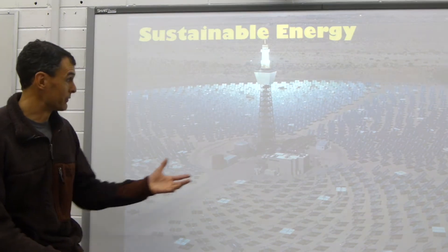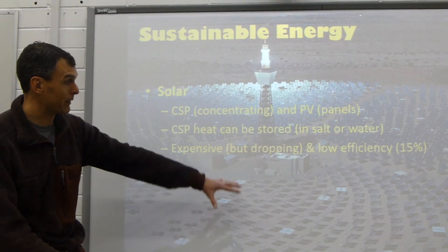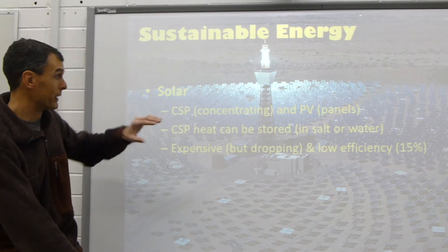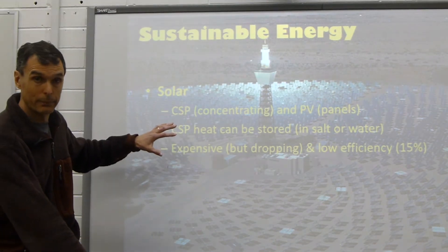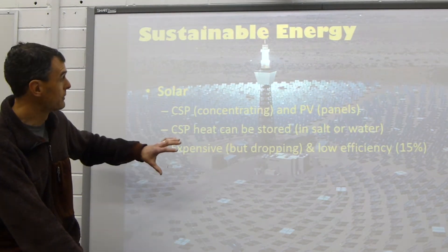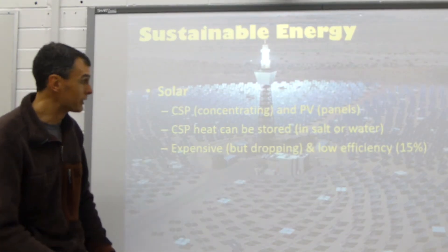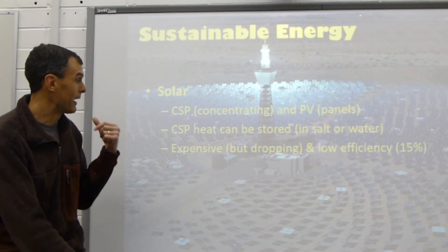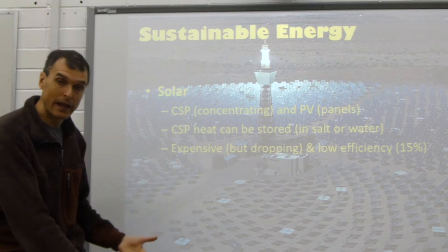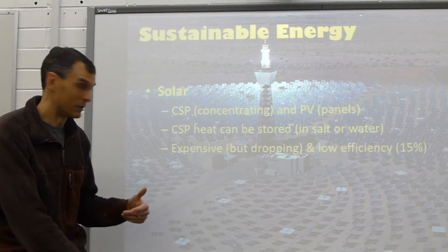Time to look at some renewable energy resources. The first one is solar power. This probably doesn't look like a solar power system or anything that you're used to. What it's called is concentrating solar power. We use all these mirrors and they focus the sun's energy — the mirrors move to consistently focus it on the top of this tower and heat it to an extremely high temperature. That way they heat up something like salt or some other substance and use that heat to produce steam that turns a turbine and produces electricity.